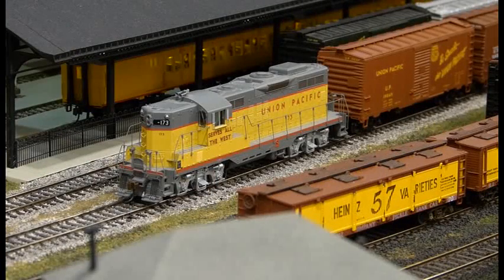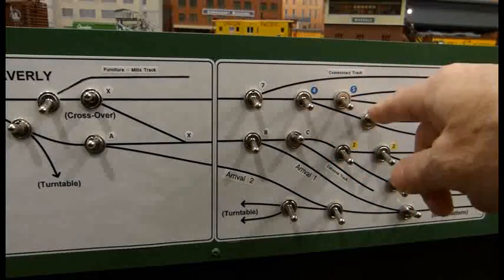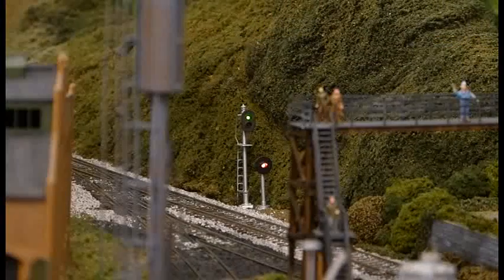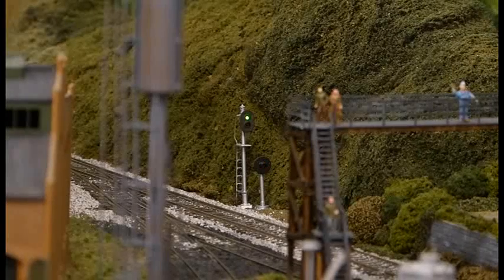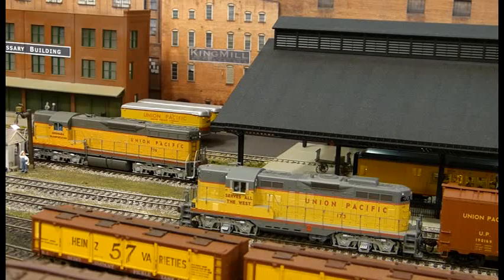The operating session begins and the crew for train number 22 shows up and takes control of their engine. While they walk their train, the Yardmaster prepares for their departure by aligning the turnouts needed to route the train out of the yard. Once the dispatcher clears the train for departure, the Yardmaster aligns the turnout at Waverly Junction, thus giving the green signal, and the first train of the session departs Waverly Yard.